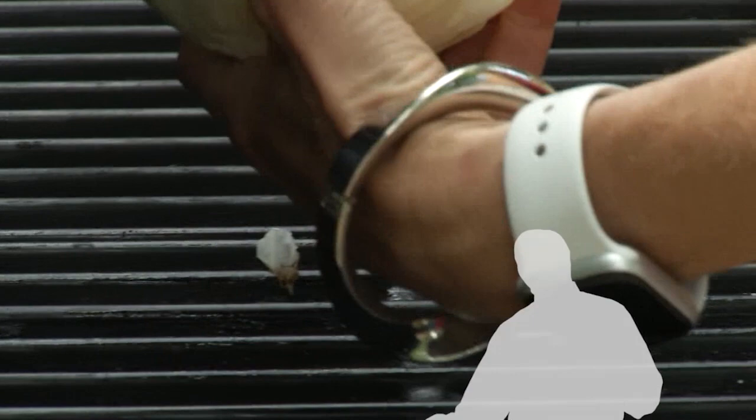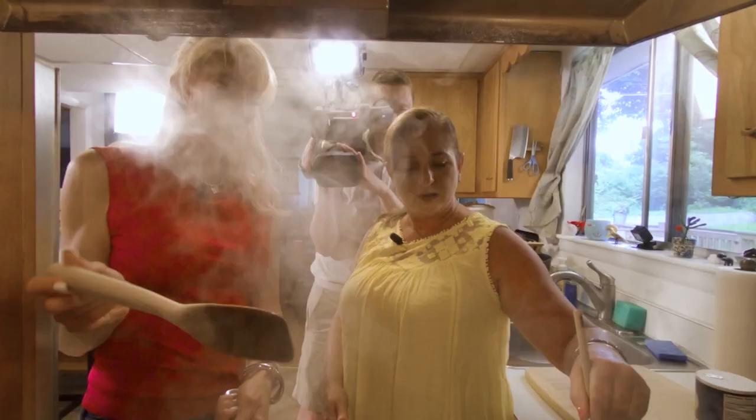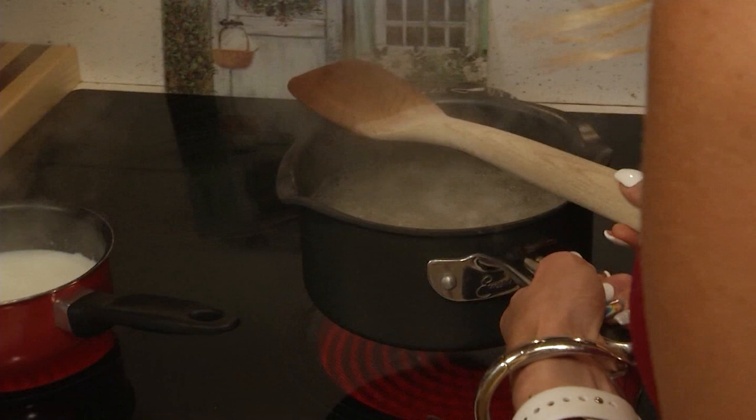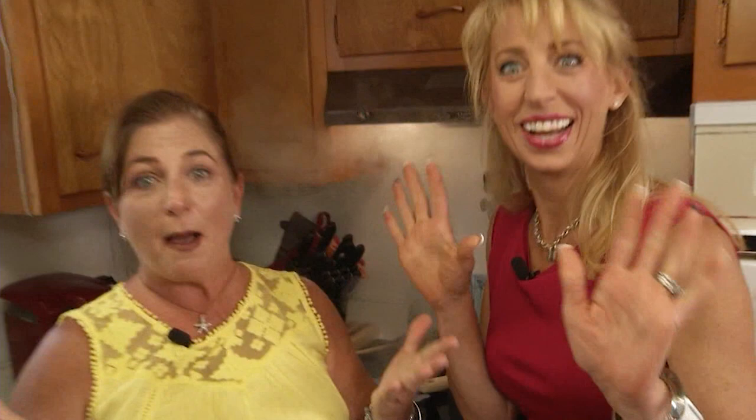We've all boiled over a pot on the stove, right? I have milk in my pot, stirring it so it doesn't burn. I have some pasta in my pot. This hack says that if you put a wooden spoon on the top of your pans it will keep them from boiling over. Yours is going to go — let's see. No — mess everywhere. Who comes up with these things? Fail.